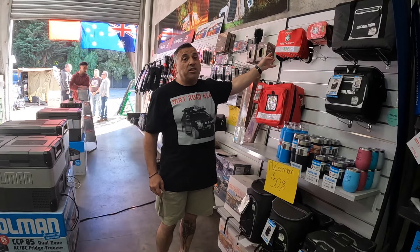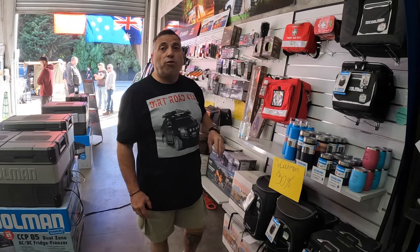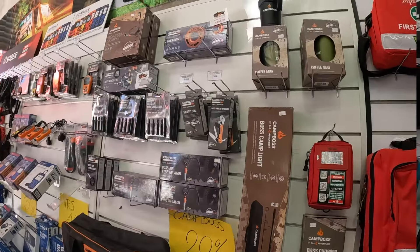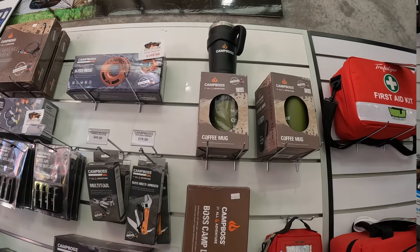First aid kit — absolute must in any car. Check the car; if they haven't got one, definitely look at a first aid kit. They generally do have ones that are specific for driving and camping, so have a look at those. We've also got all the Camp Boss gear — coffee mugs and that sort of stuff, a massive range of products there.